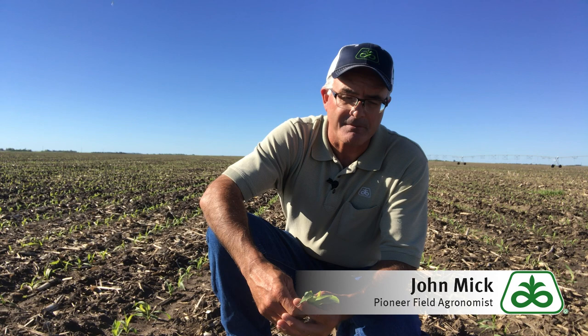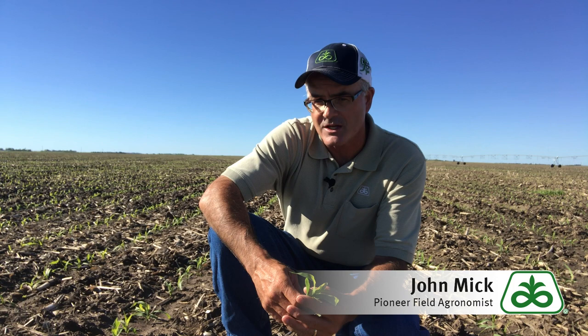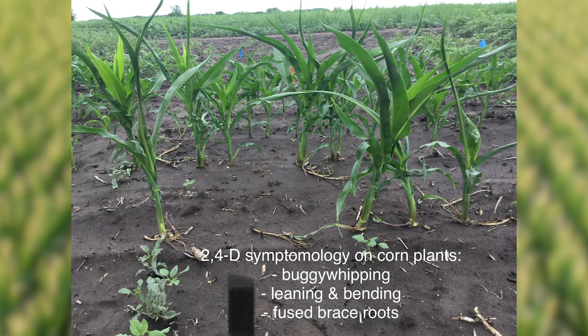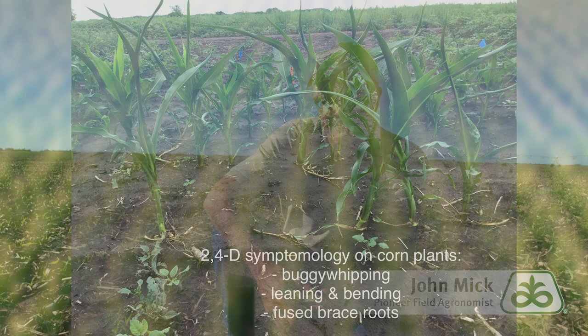Third, there are a few things to consider on herbicides. Herbicide stress can slow plant metabolism and further put your corn crop behind schedule. One chemical family frequently associated with this is the growth regulator class of products. Where producers are concerned about slow development, I would caution them about using high rates of growth regulator-type products, especially 2,4-D.